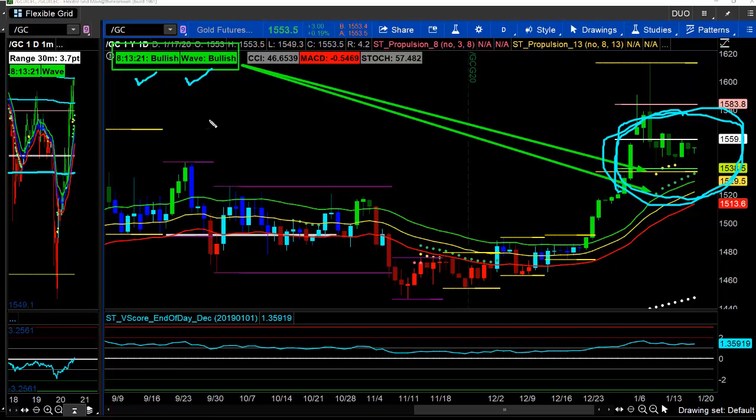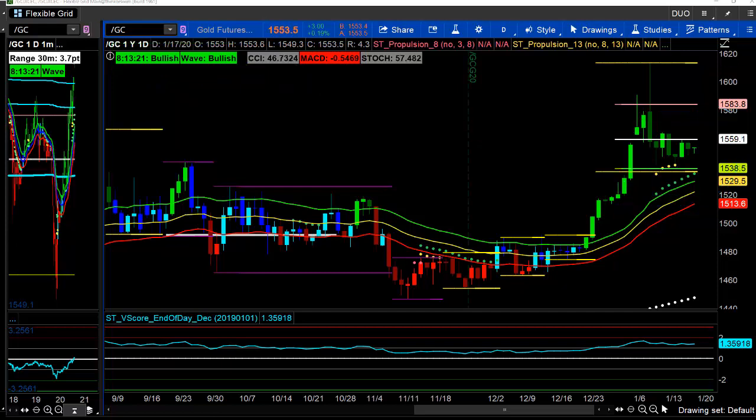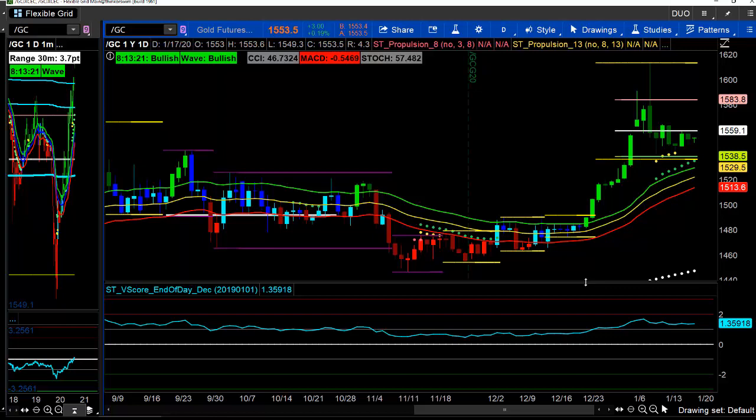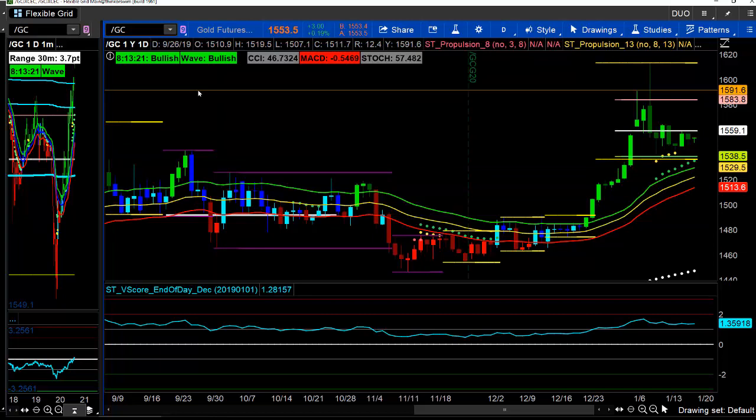So we find ways to automate tools. There's very little on this chart that I'm using that is manual or subjective in any way — meaning if the criteria is met, the dots form, the colors highlight, the trade flags turn the colors that they're going to be. It's process driven.